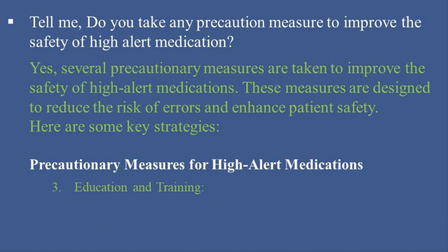3. Education and Training: Provide regular training sessions for healthcare staff on the safe handling and administration of high-alert medications. Conduct competency assessments to ensure staff are knowledgeable about the risks and safety measures associated with these medications.